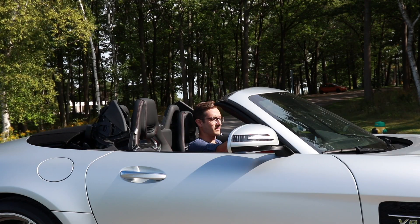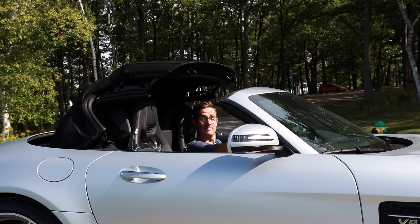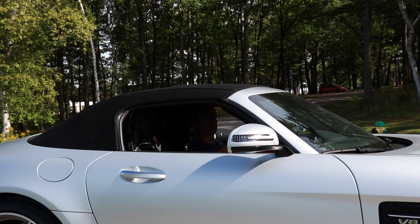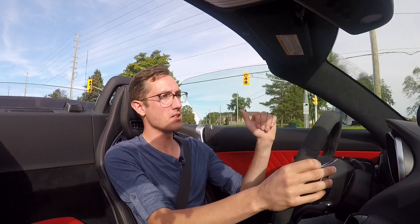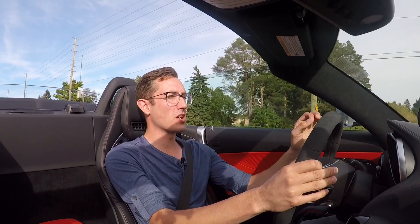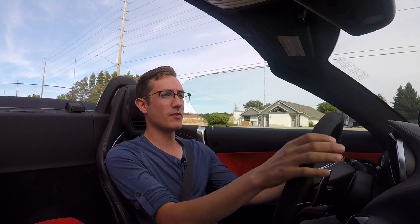I love the fact that it's a drop-top. Let's be honest — this type of car you're not buying to be practical. You're not driving it in the winter, so why the heck not have a convertible? It makes it way more fun. You get to smell the roses. You get to hear that beautiful V8 soundtrack. This is such a good-looking car, especially with the top down. Tough to beat it.